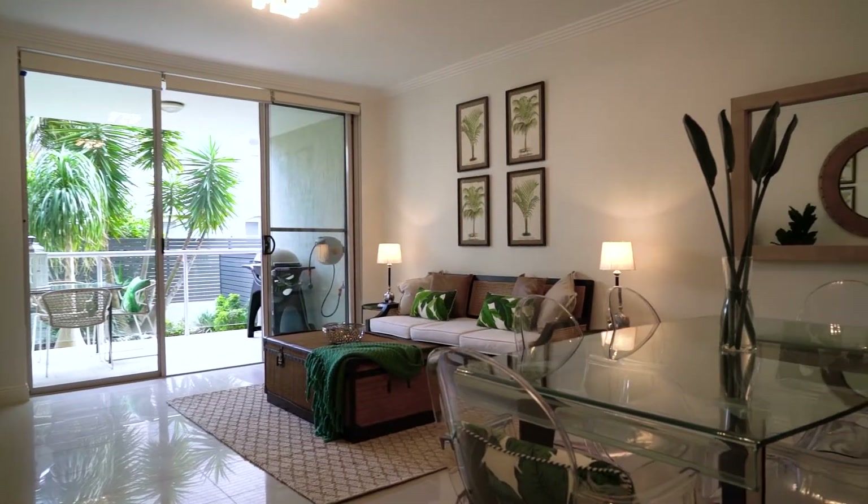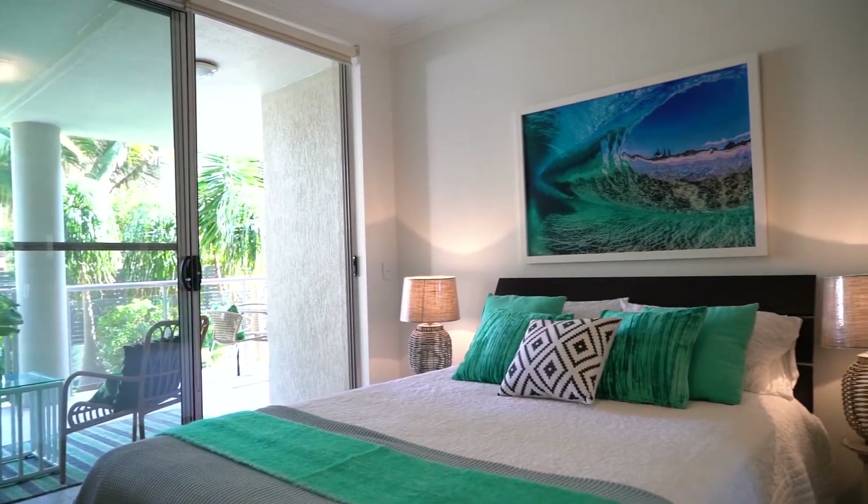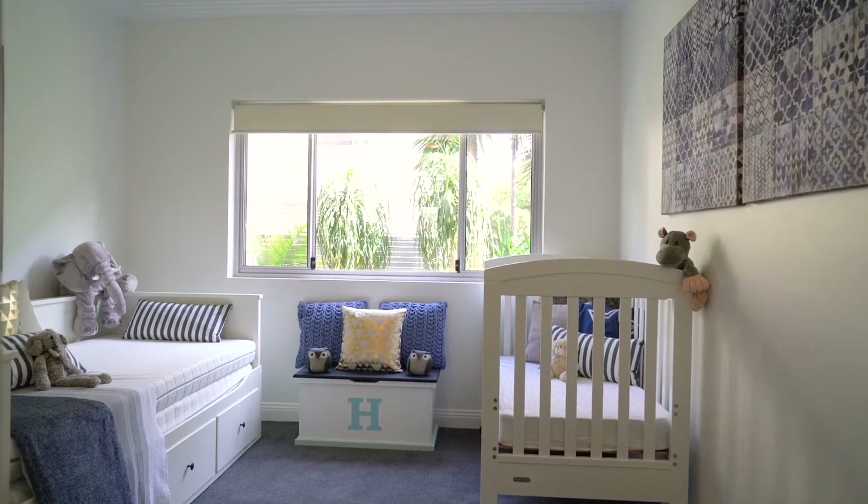I think the thing we've loved most about the home is you walk into the heart of the home. It's nice and light and bright, and the layout of the bedrooms has been great for when we've had guests or even had children.